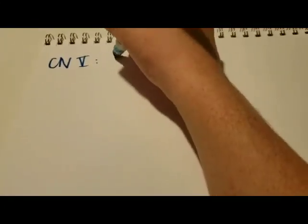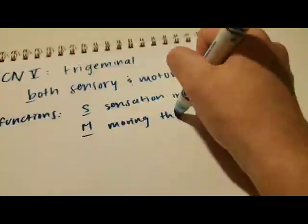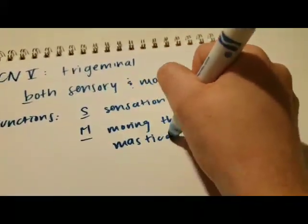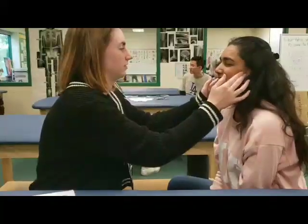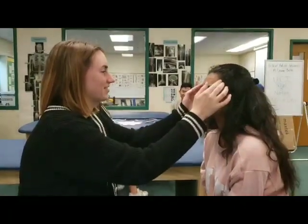The fifth cranial nerve is the trigeminal. It's both sensory and motor. Its sensory function is sensation in the skin of the face and head, and its motor function is mastication, or chewing. Have the patient close their eyes and bite down as you palpate their cheeks and temples. Ask them if they feel any pain.